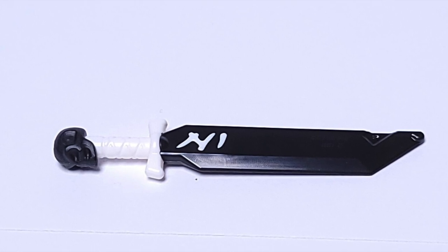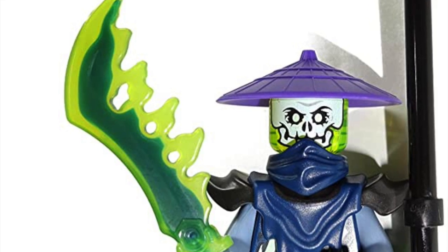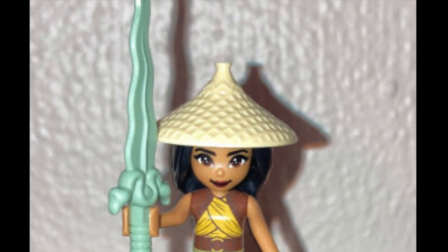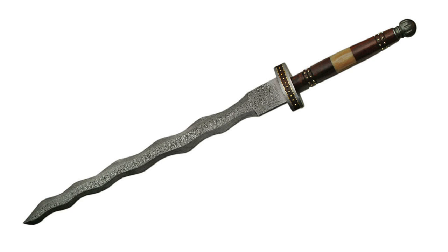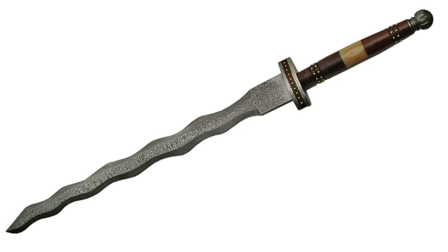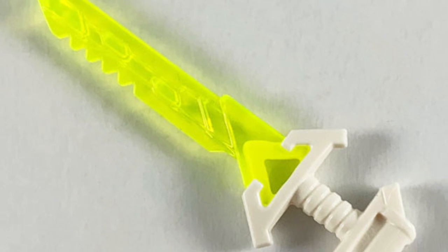Skull Pommel Sword: I really want one of these — not useful to own a lot, but it would be awesome for a skeleton commander or a necromancer. Raya's squiggly sword: it comes in sand green for some reason; otherwise it would actually resemble a medieval flamberge and be pretty desirable for medieval builds. Gamer Blade: this made me lose a lot of respect for Ninjago.